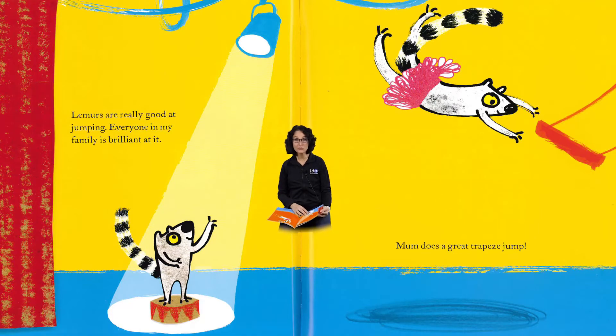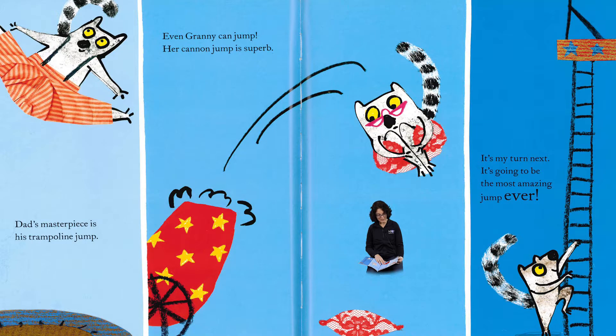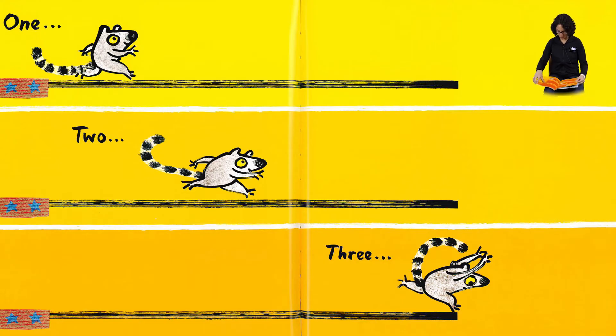Lemurs are really good at jumping. Everyone in my family is brilliant at it. Mom does a great trapeze jump. Dad's masterpiece is his trampoline jump. Even Granny can jump — her cannon jump is superb! It's my turn next. It's going to be the most amazing jump ever. One, two, three...